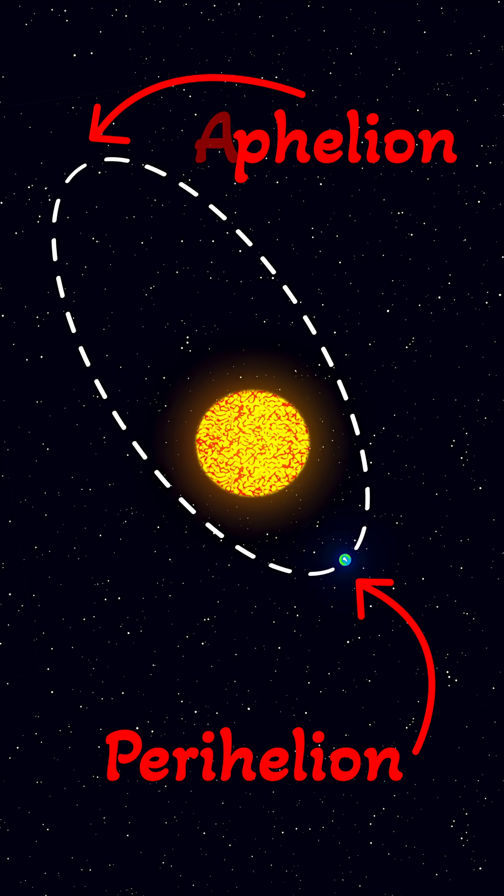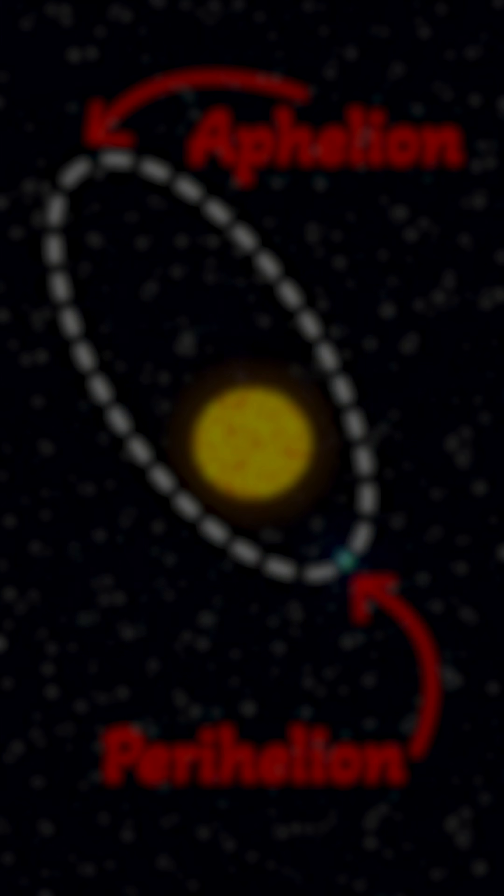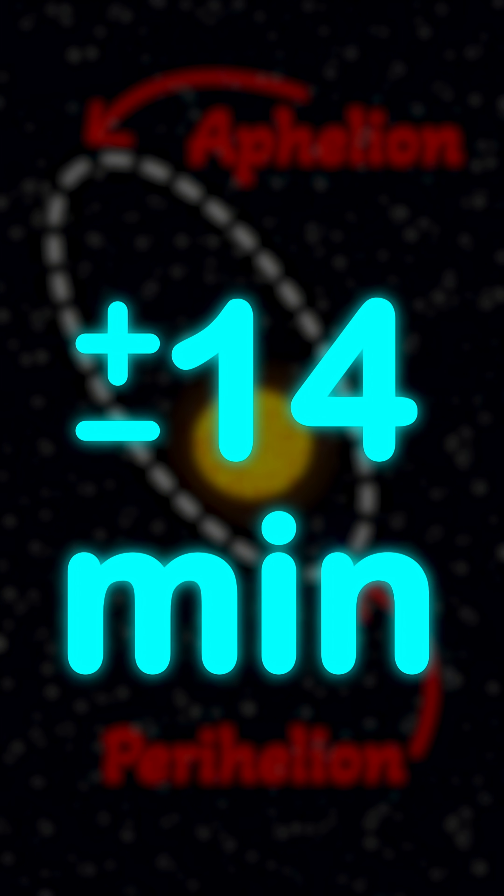And here, at aphelion, we are farther away and move slower. This means that extra degree of rotation can vary, making some solar days up to 14 minutes longer or shorter throughout the year.